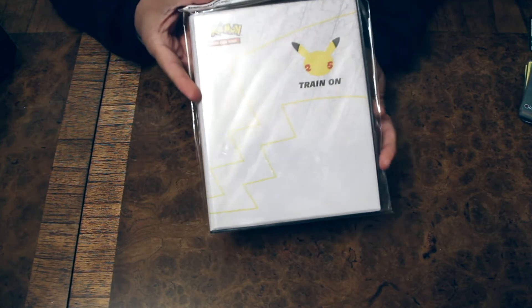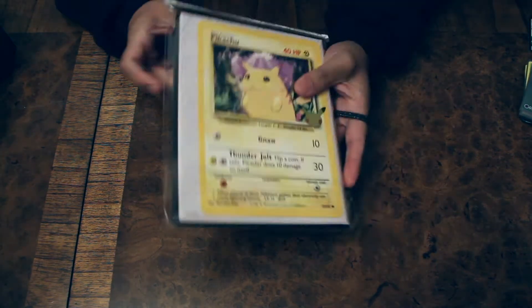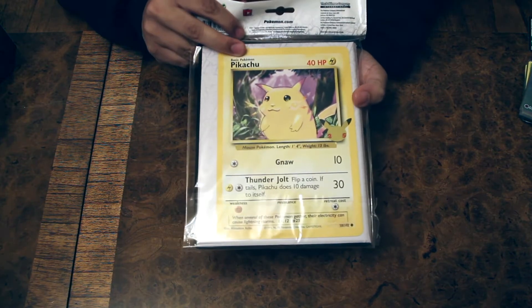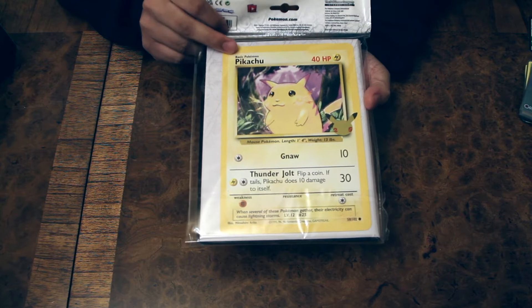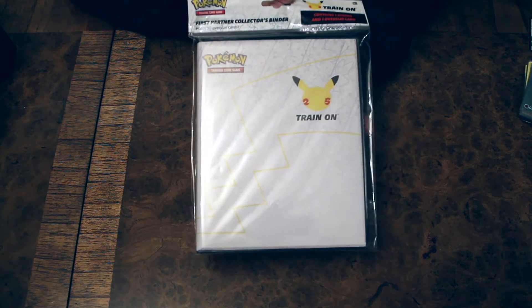There was an issue thinking that maybe we won't get them in the UK — we didn't know when we would get them — but we managed to get them this weekend. You can see here there is a very big Pikachu, a jumbo promo Pikachu. I don't know what you get inside, or if you do get anything. I don't know if it's just a binder by itself.